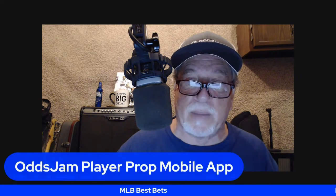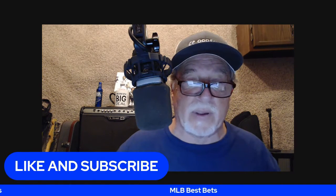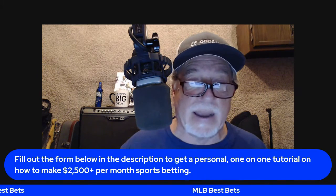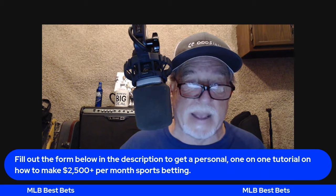Don't forget we've got Underdog Fantasy — the link is below. Go there and you get up to $100 deposit match from Underdog Fantasy. Also, we have the Odds Jam player prop mobile app, which is extremely important for iPhone, iPad, and Mac computers. Like this video and subscribe to this YouTube channel. Don't forget we have the links below for the sports books. We also have a description with a personal one-on-one tutorial on how to make $2,500 a month sports betting, plus Calendly links for me and Mike.